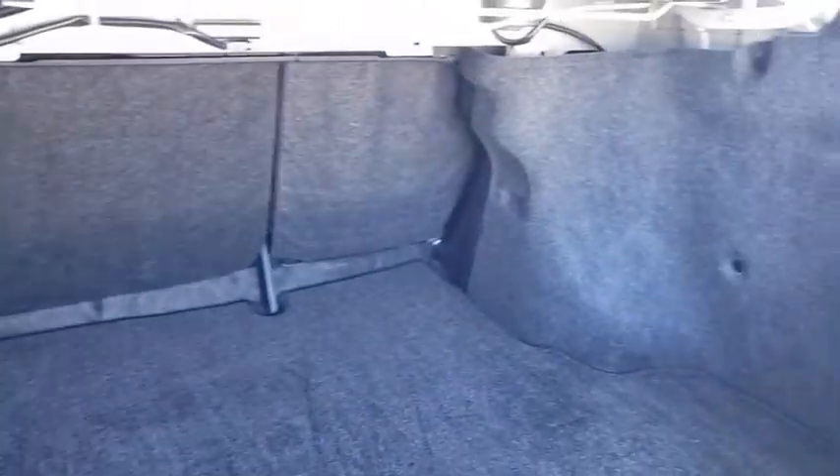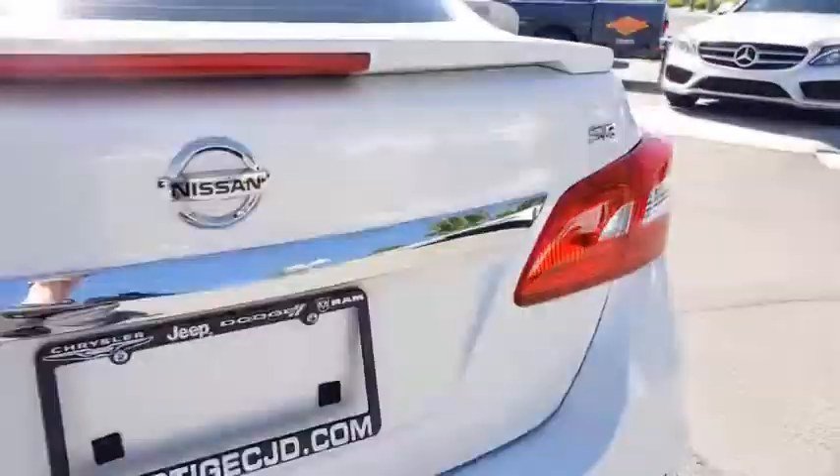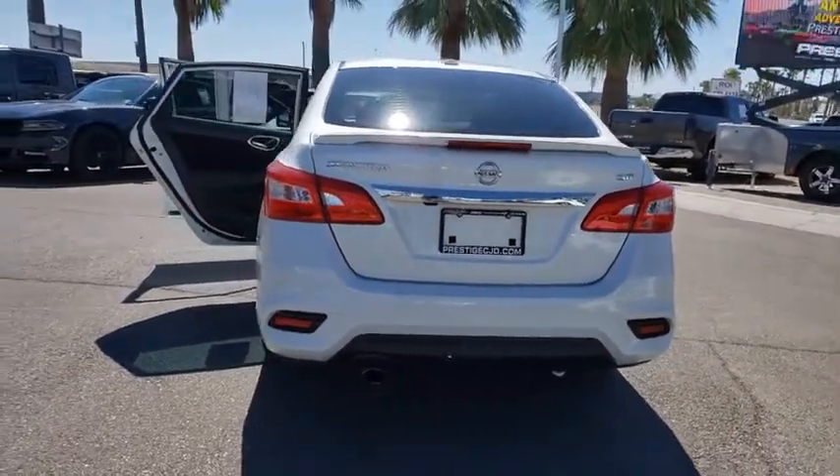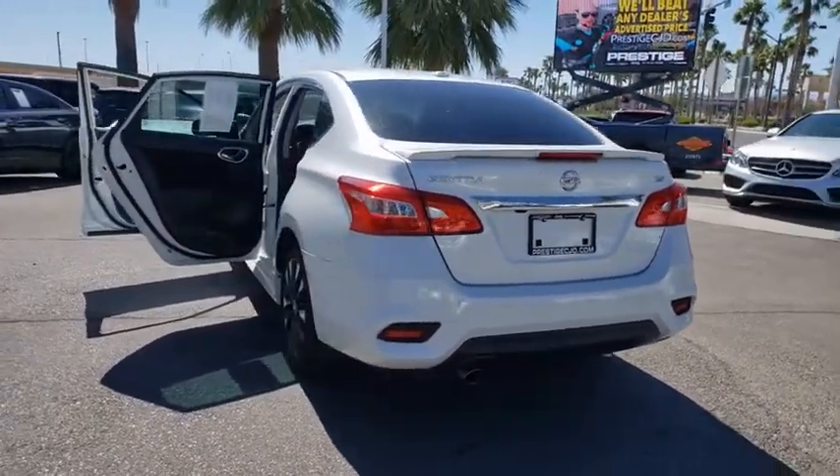Fog lights, heated front seats, power windows, security system, rear window defroster, panic alarm, overhead console, tachometer, brake assist, remote keyless entry, tilt steering wheel.